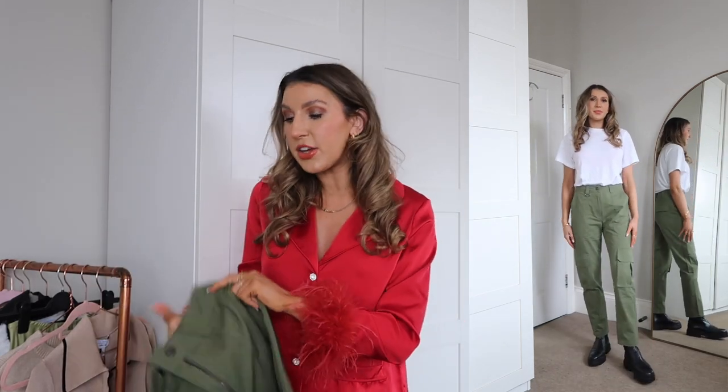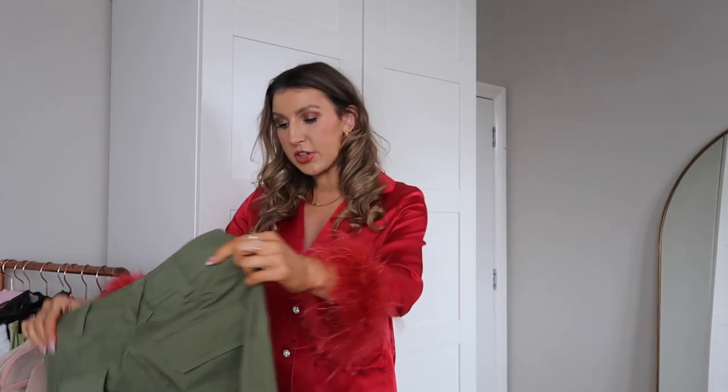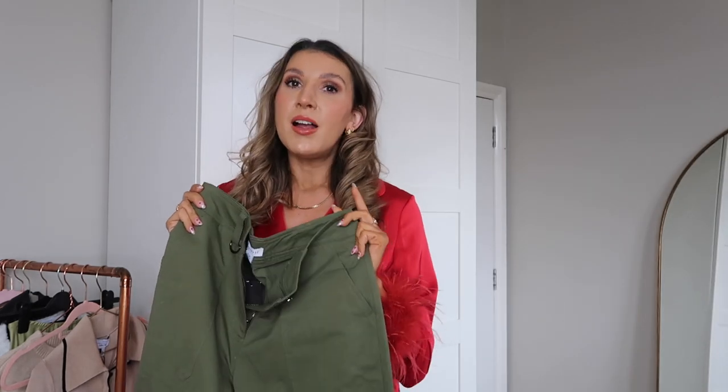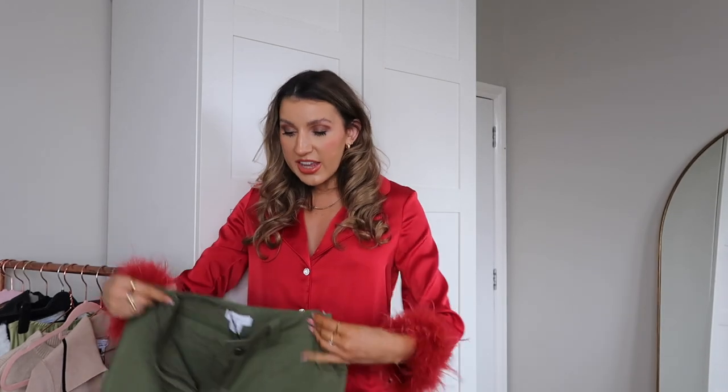I originally ordered these in a size 8 and found them really snug, so I returned them and got the size 10. They do say the model was wearing a 10, but sometimes I never believe that. As you'll see from the cutaway, the 10 fits me perfectly. I'm generally a size 8 across most brands and I'm 5'7" and a half for reference. These are the perfect length for me — they could even be a fraction longer.